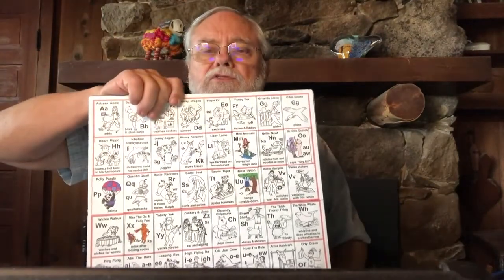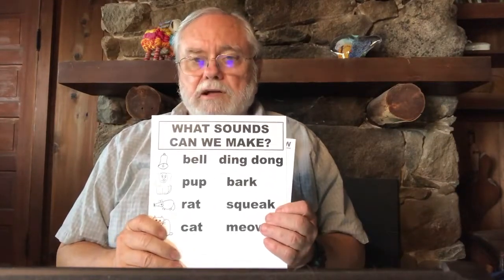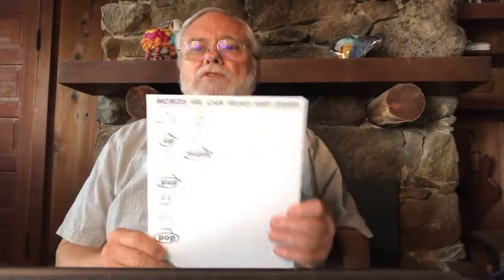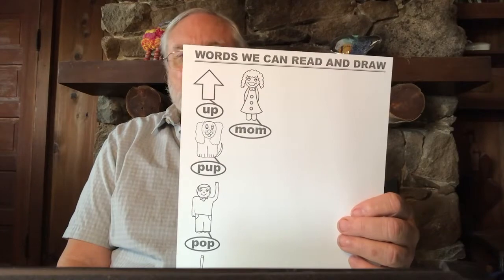Now each time we've learned a new sound, it goes up on a third chart. We have one chart on the wall of our characters, starting out black and white and changing to color with each new character. We have a second chart that gradually adds different animals and objects that make noise. And then a third chart where every time we learn to draw and label a new object, it goes up there.